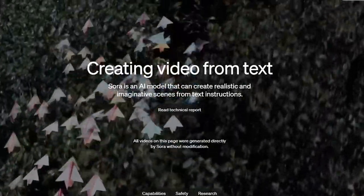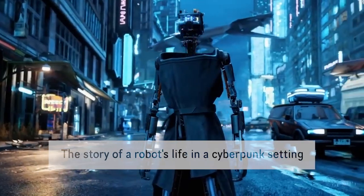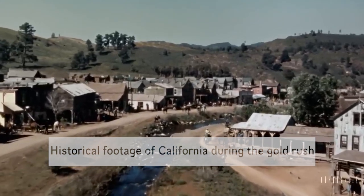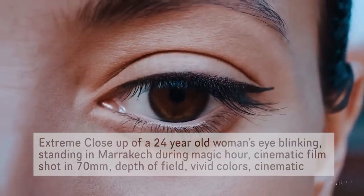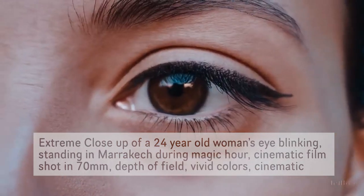OpenAI has just unleashed what might be their most jaw-dropping creation yet, and it's nothing short of revolutionary. Brace yourself for a ride into the unknown because what we're about to explore could redefine the very fabric of reality as we know it. We've all been anticipating the next big thing in AI-generated video content, but OpenAI's Sora is here to shatter all expectations.